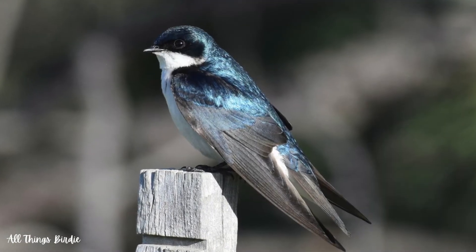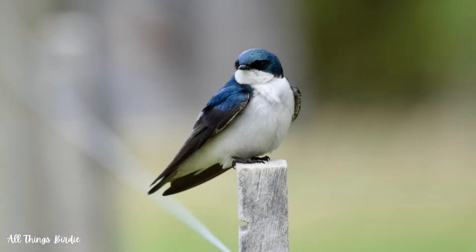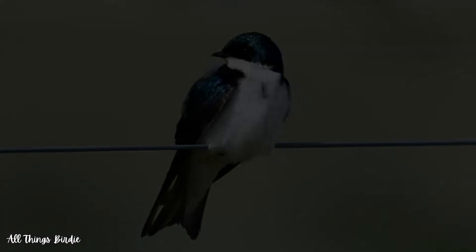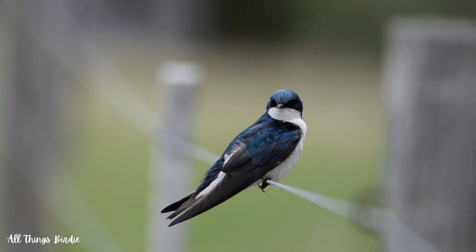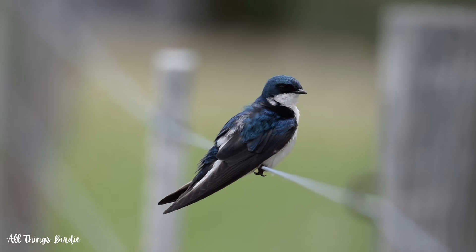Small and streamlined, these songbirds have iridescent sapphire blue backs, a white front, and a thin black mask around the eyes. As with all swallows, they have long wings, short legs, and a short bill. Their tail is slightly notched. Their feet are adapted for perching rather than for walking, so their front toes are partially joined at the base.